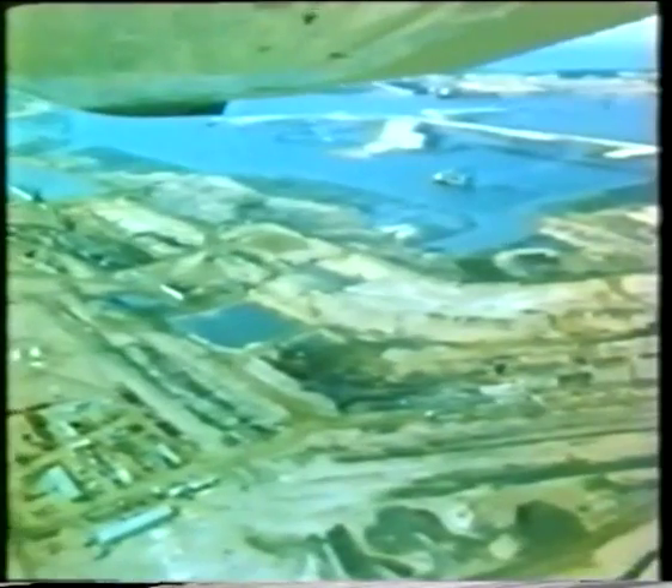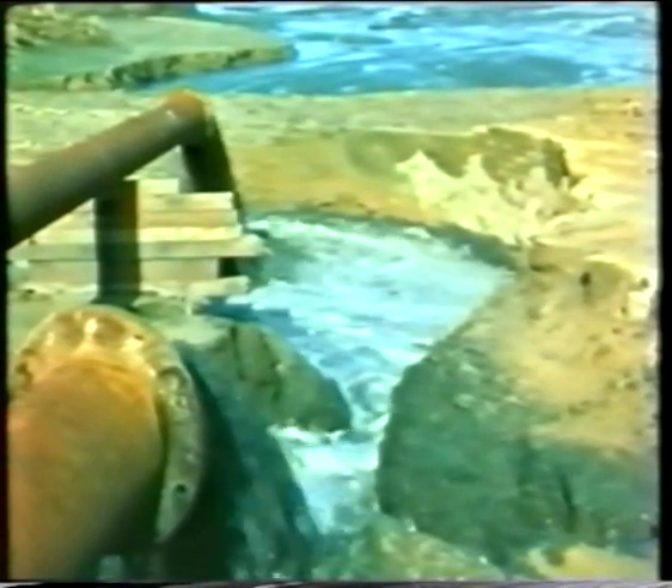In one area, the clean cargo berth had to be founded on a caisson owing to bad soil conditions. The caisson was sunk 35 metres by excavating the soil in the working chamber.